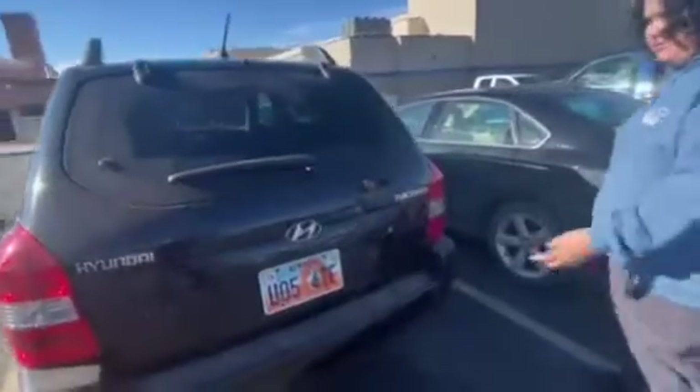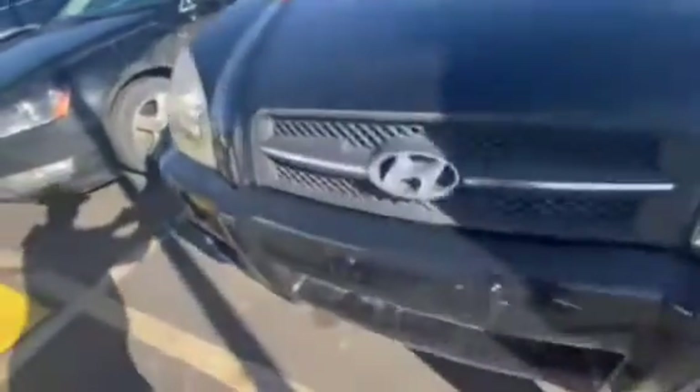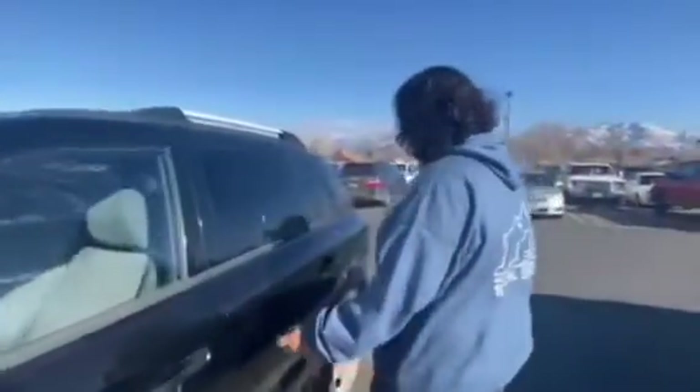Here we got a Hyundai Tucson with a nice black color. You see the rims, the shiny black with the black door handles. Come to the front — see the headlights with the Hyundai logo. It's whatever though; the little lights are kind of at a toddler eye level. Good car.